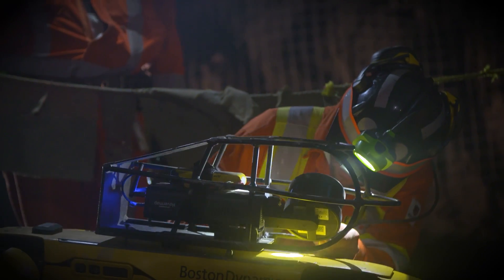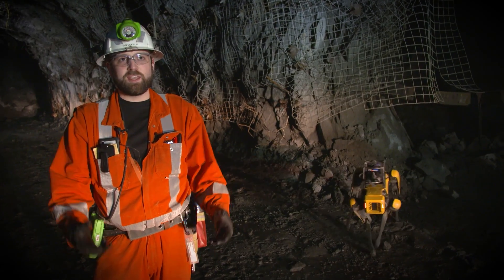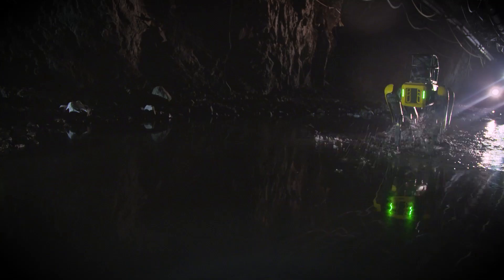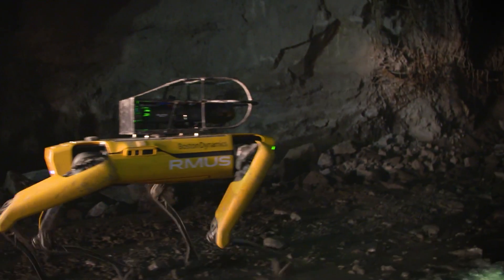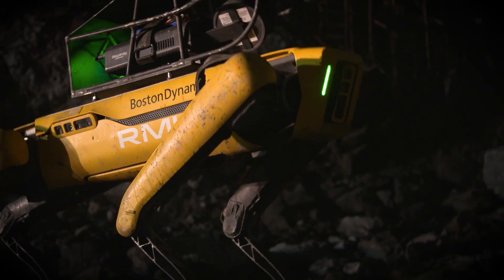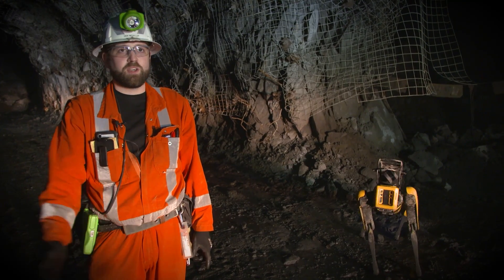When it comes to engineering-driven mining like we do, it's really based on data. It's driven by our ability to get information on a regular basis and turn it around so that we can make good decisions based on that information. Having a tool that can quickly and reliably get into everywhere that we need to get information and bring it back to us is invaluable to our business.